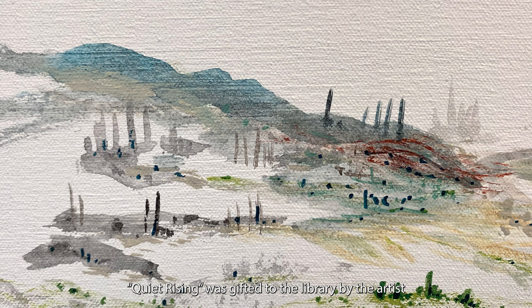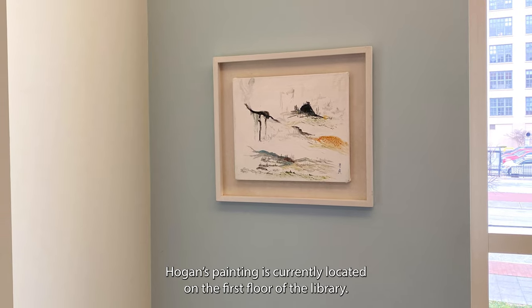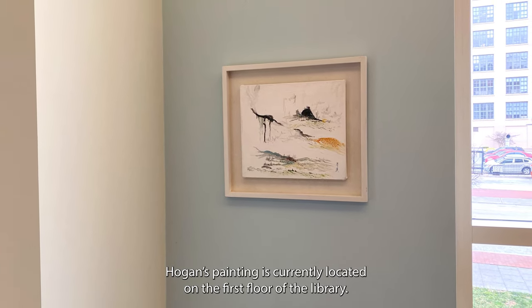Quiet Rising was gifted to the library by the artist after the Nature's Spring Sonata exhibit that ran from March 18th to April 18th, 2019. Hogan's painting is currently located on the first floor of the library.